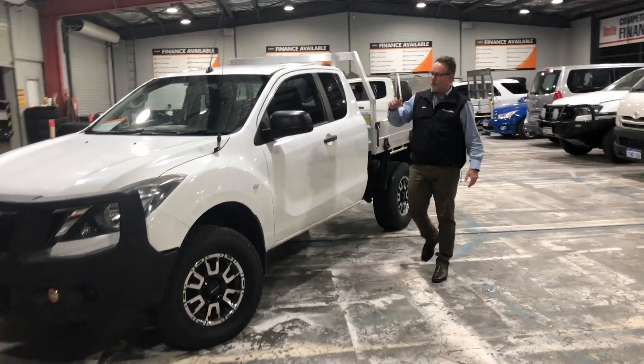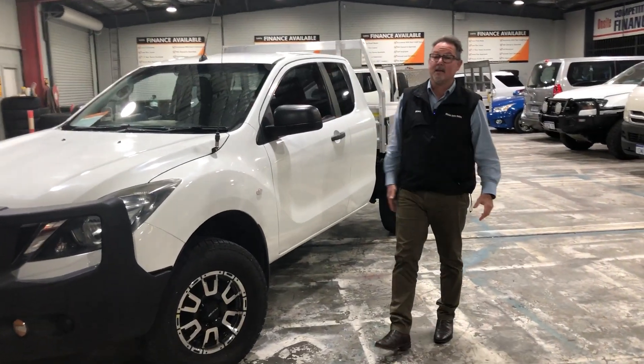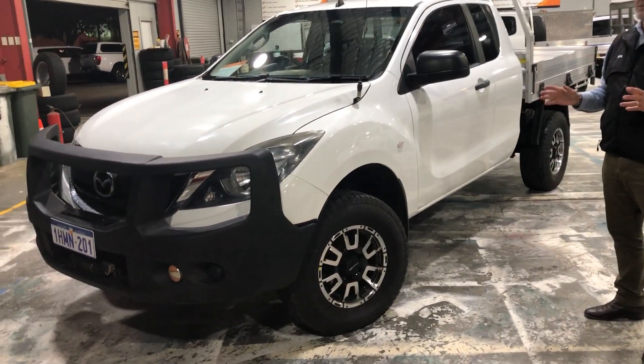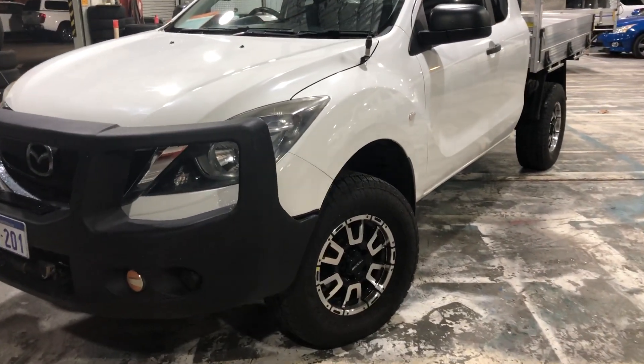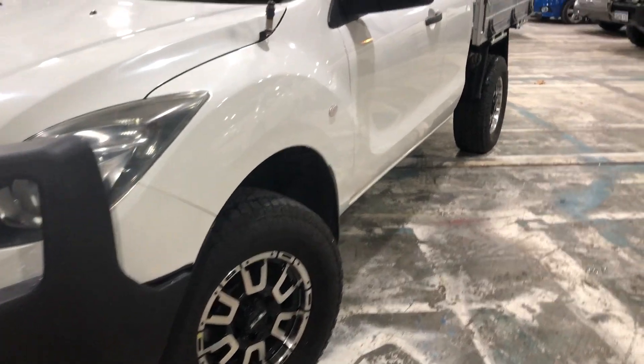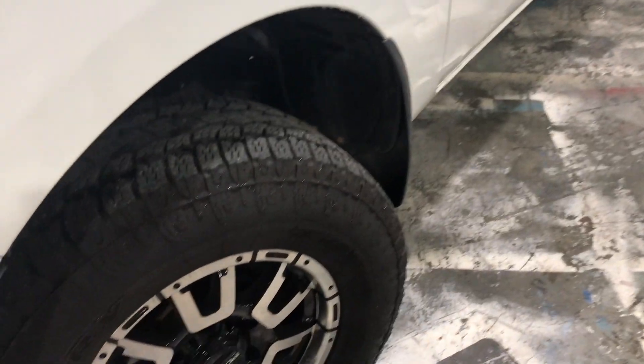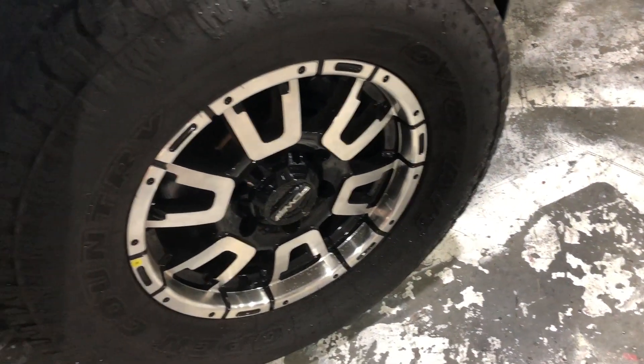G'day guys, my name's Dean. Welcome to Web Auto Sales and thanks again for taking the time to look at another one of our vehicles. This one is an absolute ripper, we'd love a yard full of these bad boys. Fantastic combination — it's a BT50 2016 3.2 automatic 4-wheel drive.